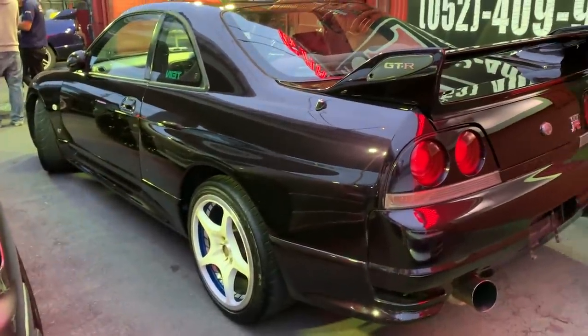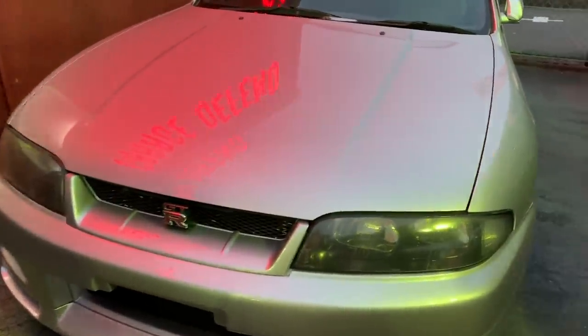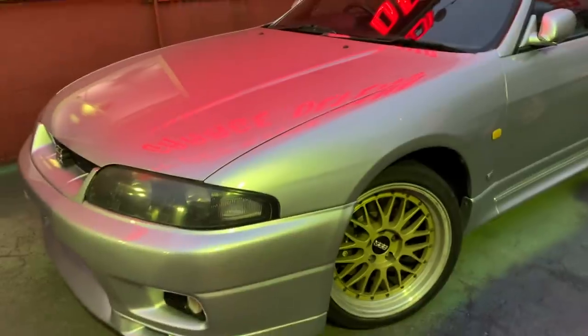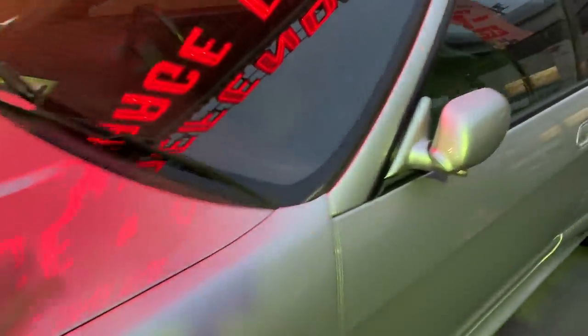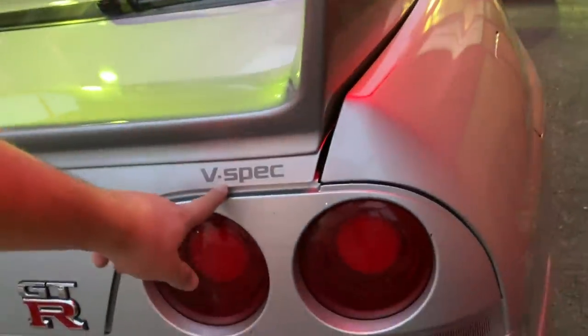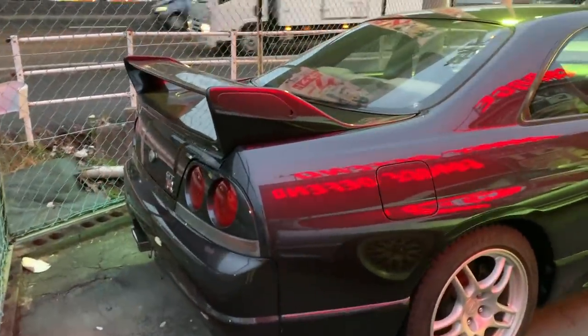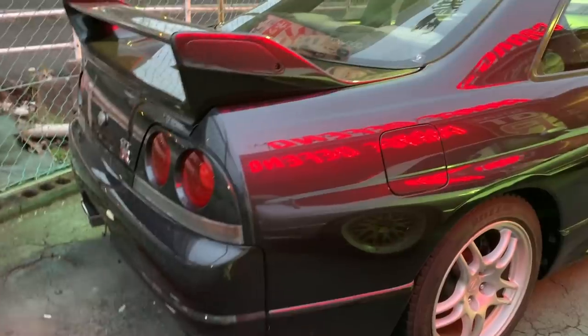This next one is also a 1995 GTR R33 V-spec edition, early 95. If you are looking for a GTR 33, this is probably a car you want to get into the details about. We are asking 36,000 US dollars for this GTR 33, which of course comes with the Victory Specification badge on it. This one is in KN6 dark grey, or gun-metal color as some people call it.